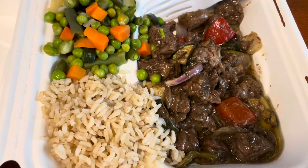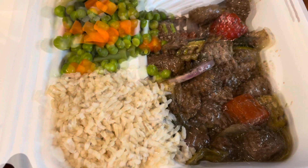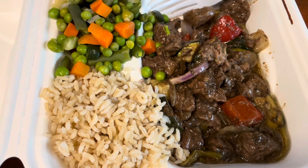Once I got to work, I had the beef tips with brown rice and veggies for lunch. It was very manageable as far as Weight Watchers points are concerned — an easy, cheap, and efficient lunch because it's right in the cafeteria.